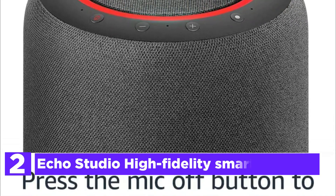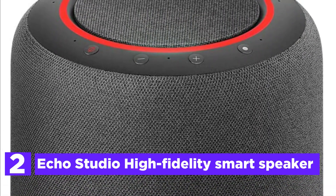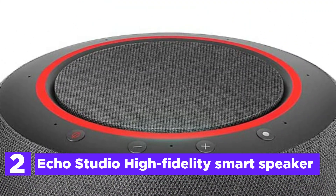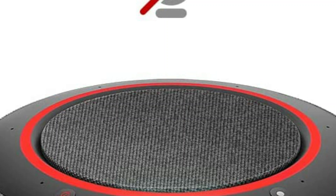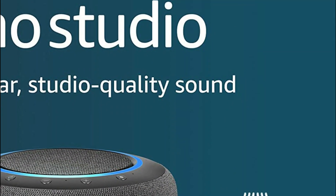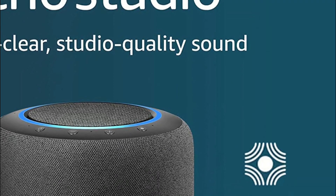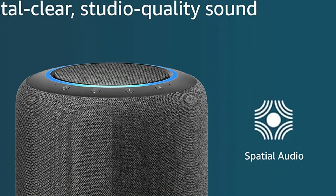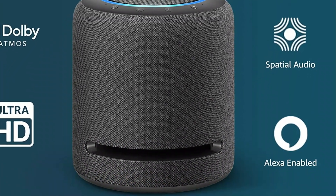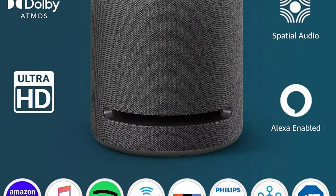Number 2 in our list, the Echo Studio High Fidelity Smart Speaker. Five speakers deliver strong bass, dynamic midrange, and clear highs. Dolby Atmos technology provides clarity, space, and depth. Ask Alexa to play music, read the news, and respond to questions. You can stream music via Amazon Music, Apple Music, Spotify, Pandora, Tidal, and many more.